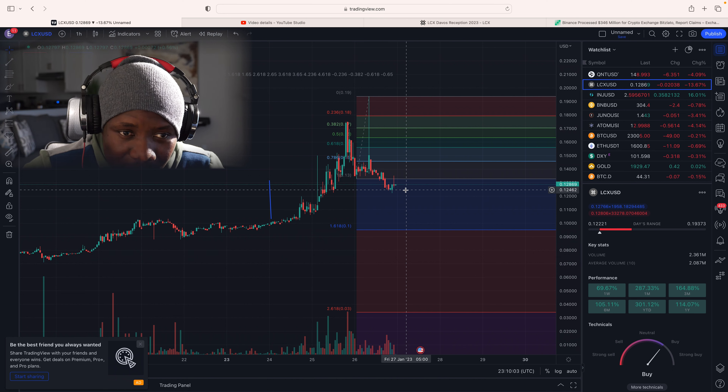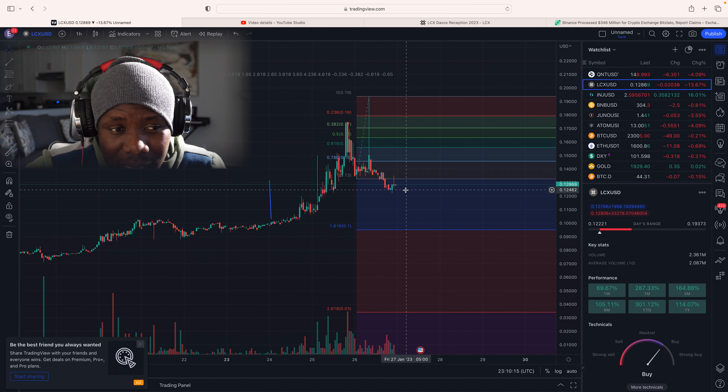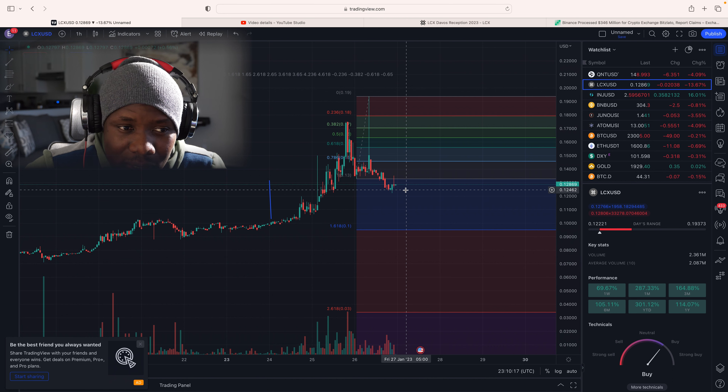Despite the fact that we're in the bear market, the true valuation for LCX even in a bear market should be at least 350 million US dollars in market cap. That would put the price of one LCX token at around 45 to 50 cents — that is where the price is technically supposed to be.